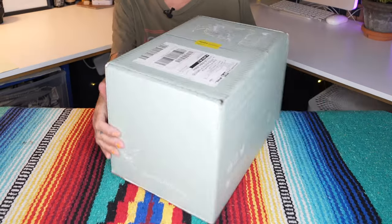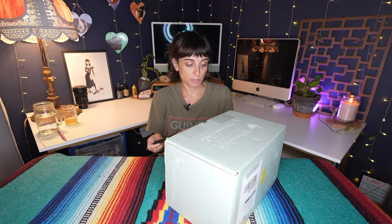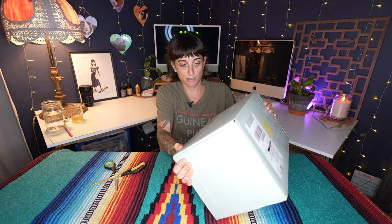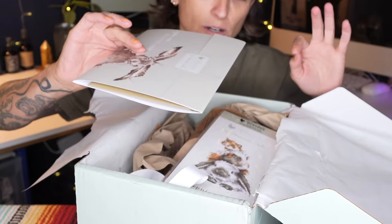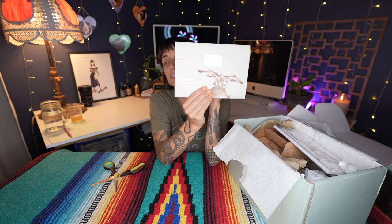I don't know if I'm supposed to tip it but I just tipped it — I hope whatever I did didn't break anything. What a cute box with their cute little message and they have a bird on it. Wow, look at how they packaged it. Do you see this? Josh, can you see the bunny?